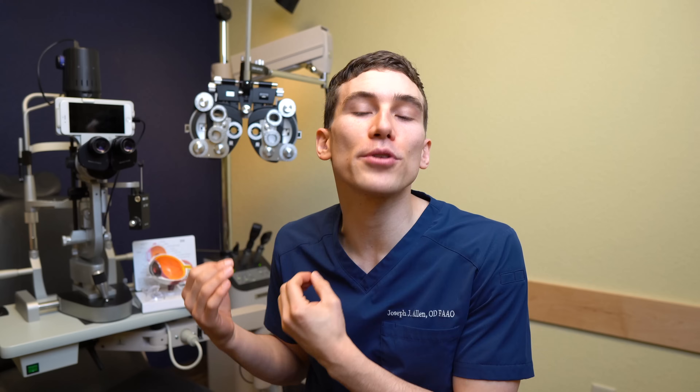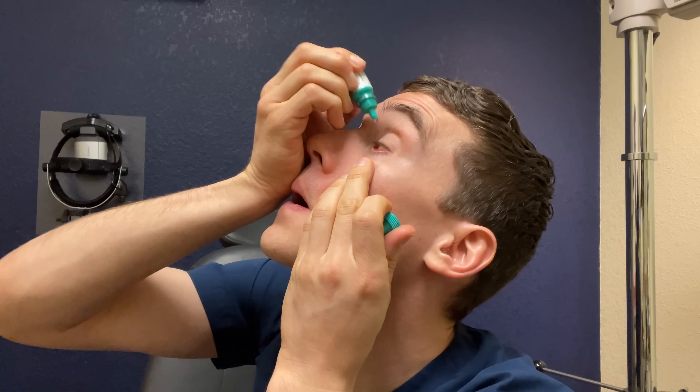So what causes keratoconus? The causes are complex and not fully understood at this time, but it is believed to be caused by an enzymatic breakdown of the collagen structures within the cornea. A strong characteristic of people who develop keratoconus is a history of eye rubbing — whether from eye allergies or just eye irritation. The rubbing of the eye is strongly associated with both the development and the progression of keratoconus. So a good tip for everybody, whether you have keratoconus or not, is to not rub the eyes. Instead, try to use lubricating eye drops or a cold compress to help with your symptoms.